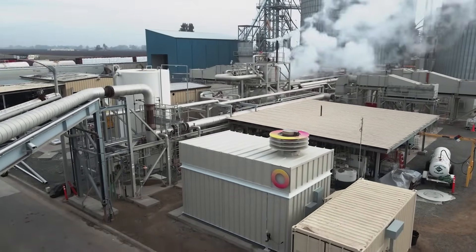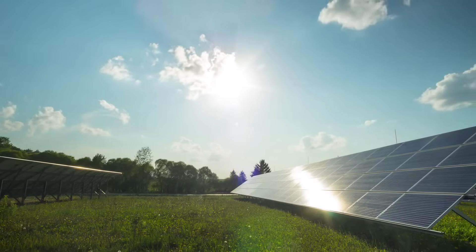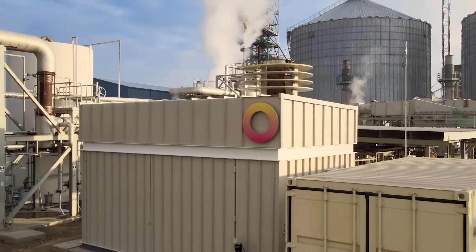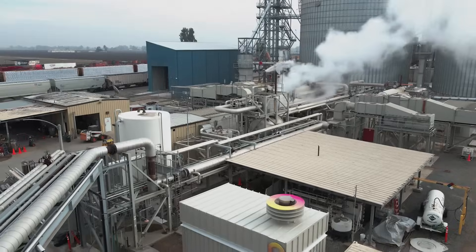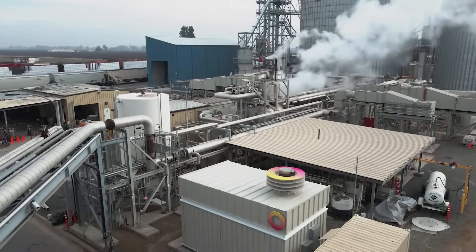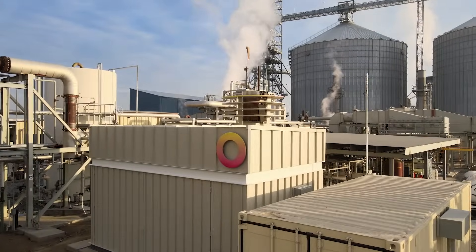The problem we're solving is how do we convert intermittent electricity, which is plentiful, zero carbon, and cheap. We take intermittent electricity and first convert it to heat right away, then we store that heat in a brick material that the steel industry has used for storing heat for 200 years. We build heat batteries that have thousands of tons of brick that store huge amounts of energy at very high temperature.